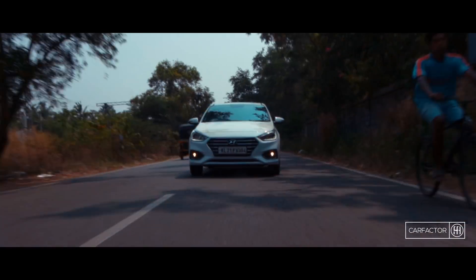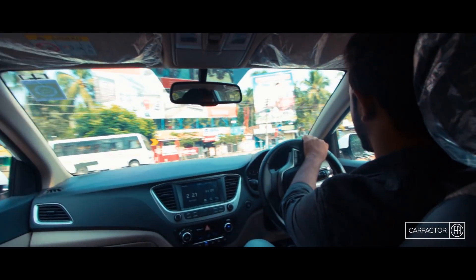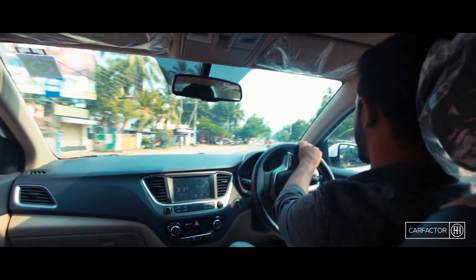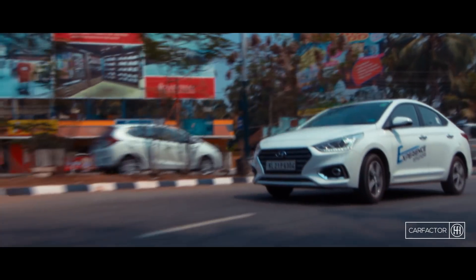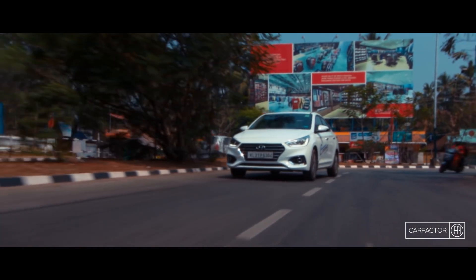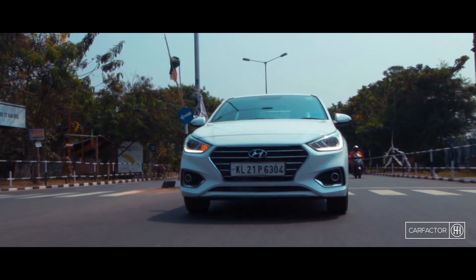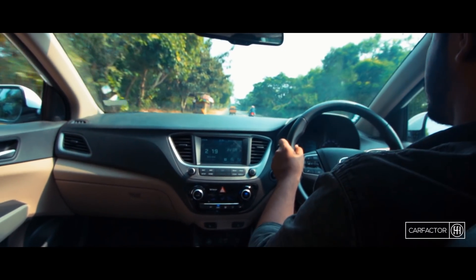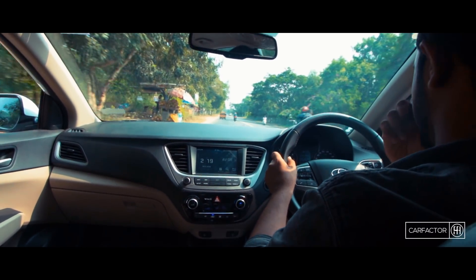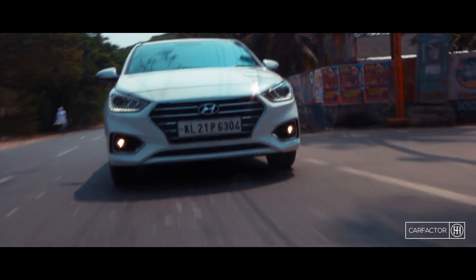The 6-speed automatic transmission is a torque converter with fixed gear ratios. It gets the job done as long as you are light on the gas pedal and the gearbox operates quite well. But when you demand more power, say for a sudden overtake, the gearbox takes time to respond and the transition is a bit jerky. It neither has a sport mode nor paddle shifters. At this point, we feel Hyundai should have opted for a CVT instead.